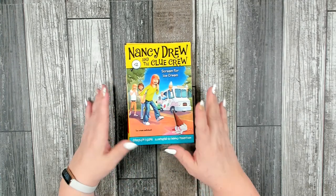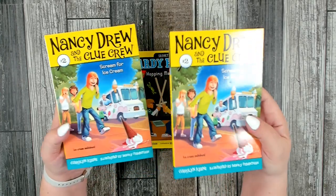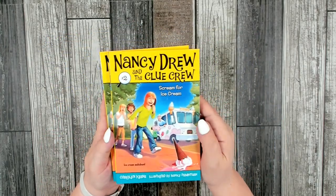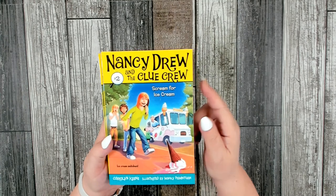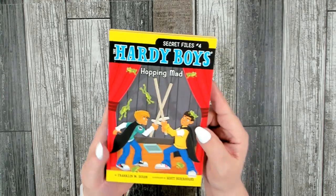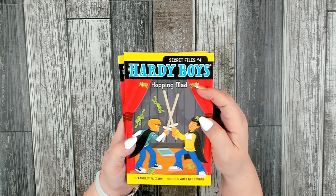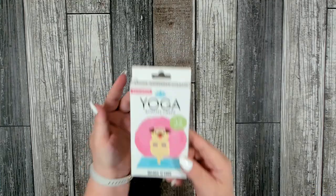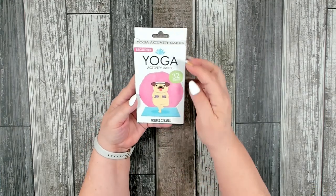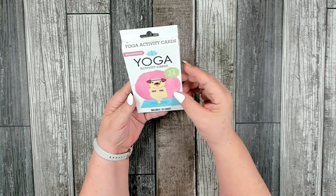I always try to support the arts and reading, so I picked up a couple of books. I got two Nancy Drew and the Clue Crew — 'Scream for Ice Cream.' And for boys I got two Hardy Boys — 'Hopping Mad.' I also picked up a box of beginner yoga activity cards with 32 poses, which I thought would be cute for a teen.